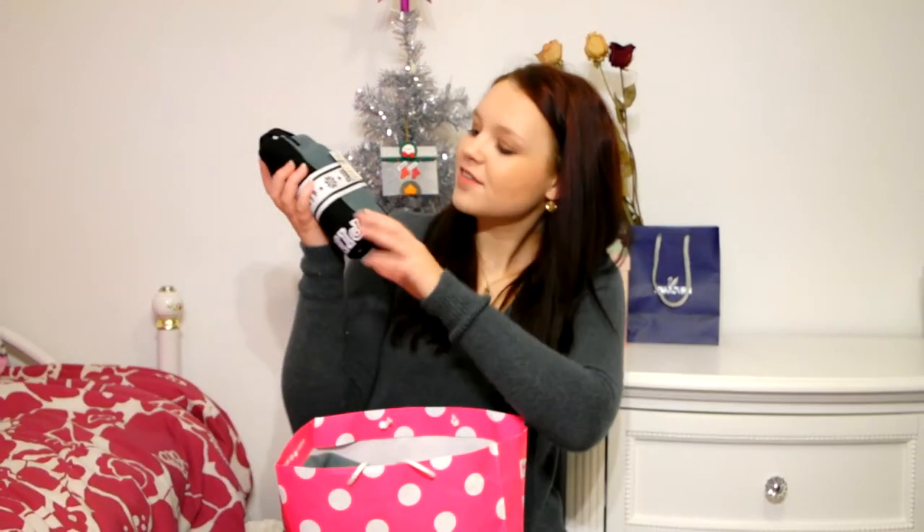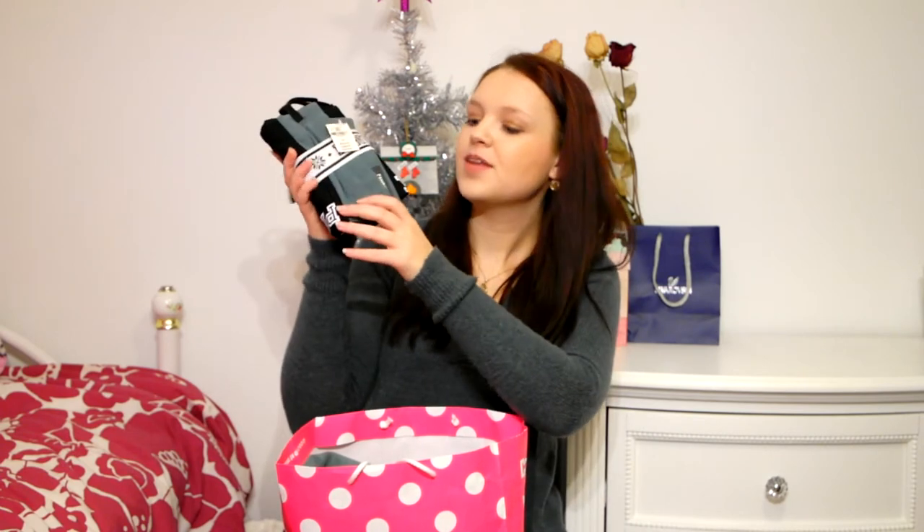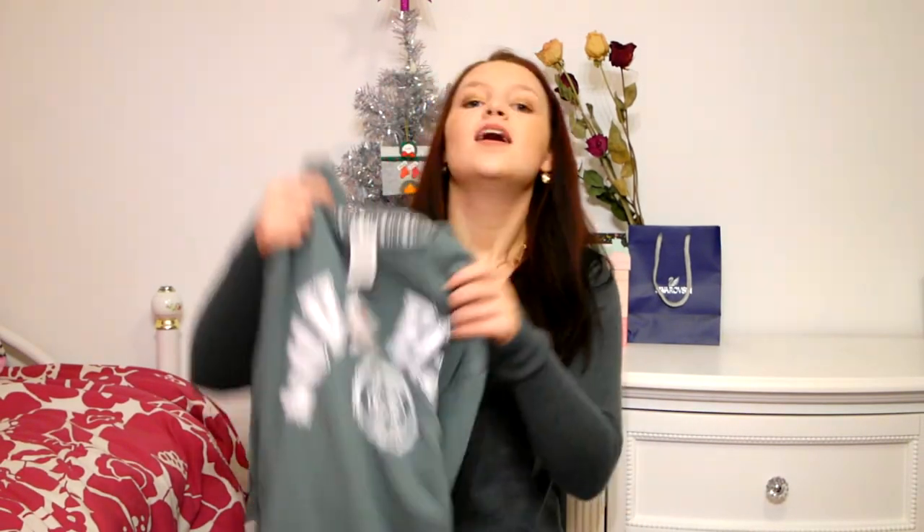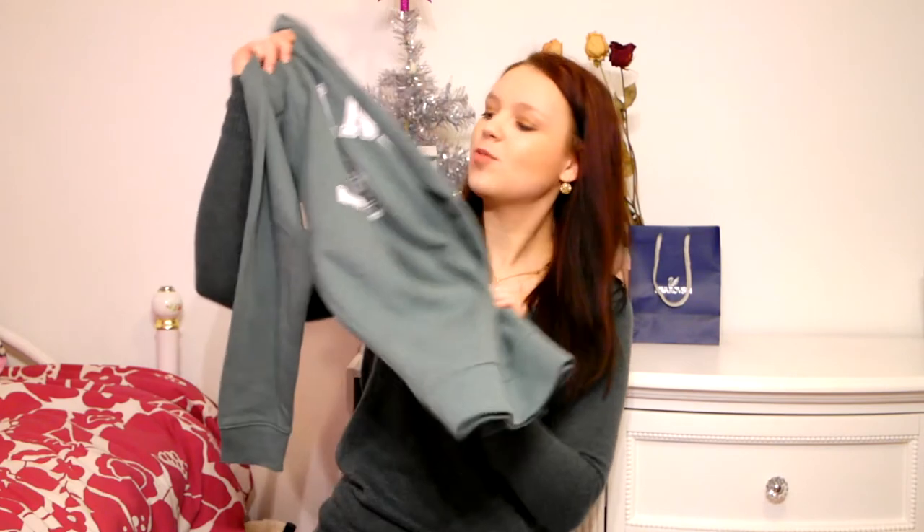I headed over to the Victoria's Secret PINK side. They were having their usual $25 leggings and sweatshirts. I got the leggings in green with pink written down the leg. I didn't get the $25 sweatshirt but I did get a different crew sweatshirt in the same green color using a gift card, so I can still wear them together. I've been wanting one of those sweatshirts for a while.